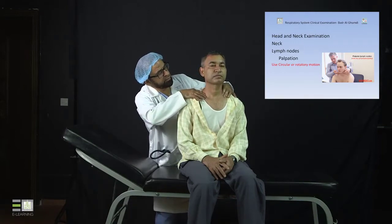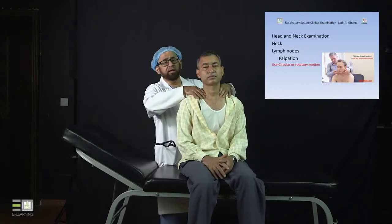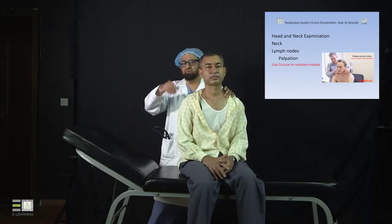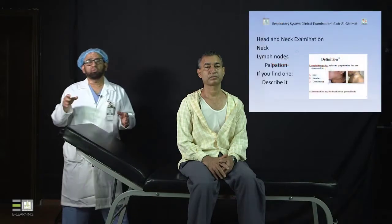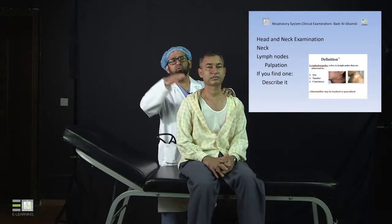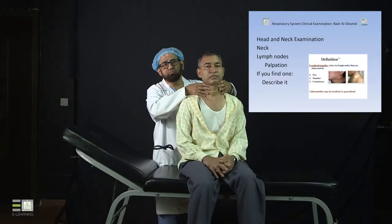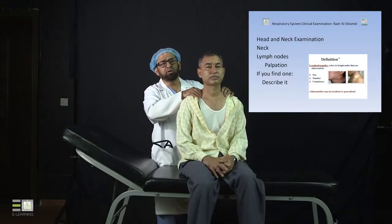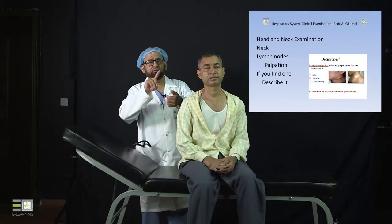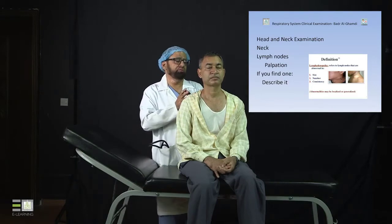Always watch the patient's face while examining to find out whether the sites are tender or not. If you find any palpable lymph node, you must give a complete description: size, number, consistency, tenderness, and the condition of the skin above and around it. If you find nothing, report no palpable lymphadenopathy. If you do find one, describe the site, size, consistency, tenderness, skin above it, and surrounding structures — these are very important descriptive points.